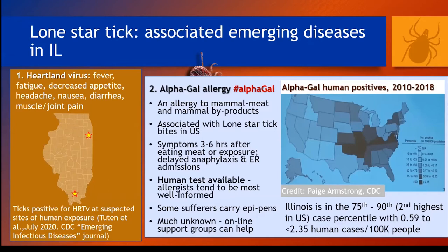Heartland virus is an emerging disease in Illinois and in the US in general. It was only recently discovered in two patients in Missouri. Extensive field surveys implicated the lone star tick as the vector, and Illinois had two human cases in 2018. In 2019, we conducted tick collections at the suspected sites of human tick bites in Kankakee and Williamson counties, and we found positive ticks at both of those sites. A publication on the investigation is coming out in July, and you can email me for a copy.